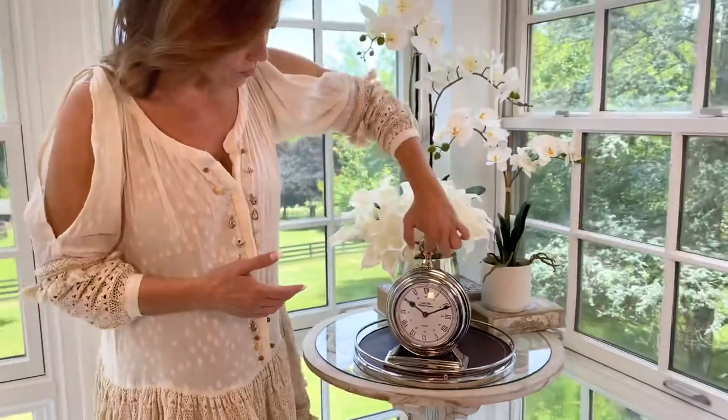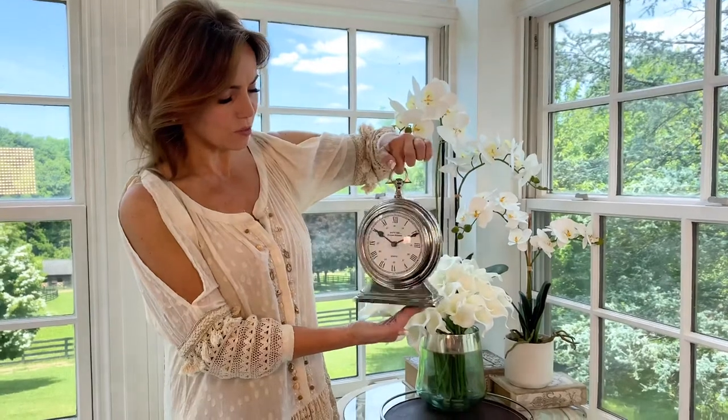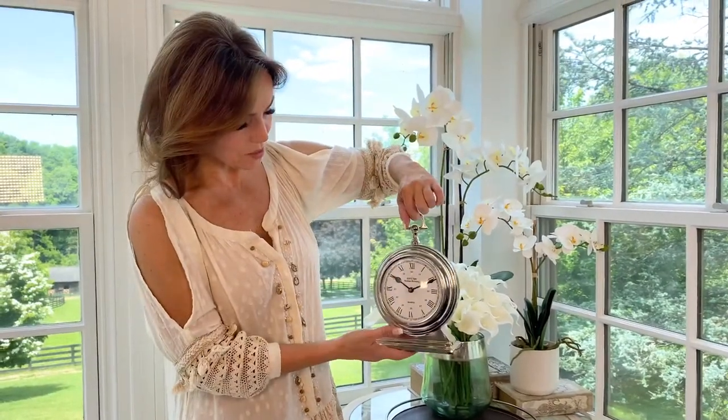It's beautiful. It looks like an old silver clock. I love the detailing on it. It's gonna look great all the way around. It comes on its own stand and has felt on the bottom so it's not gonna mess up anything.